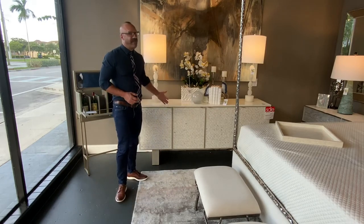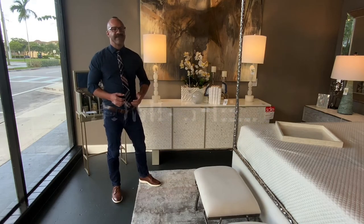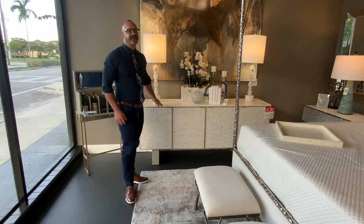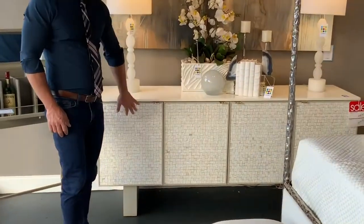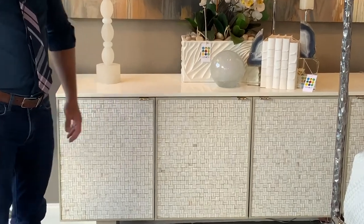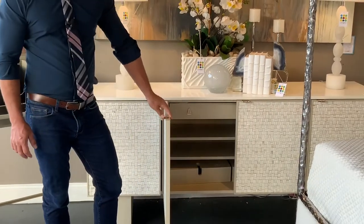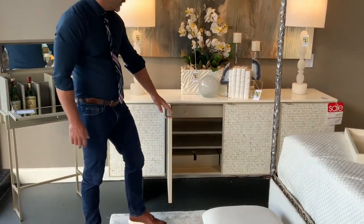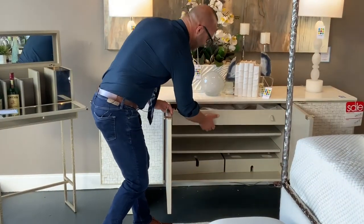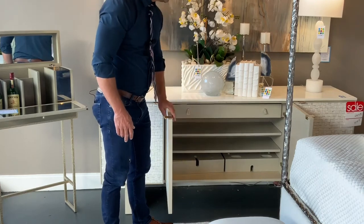This credenza here is called the Bombshell. One of the things about this line is that all of the pieces have really fun, kind of whimsical names, and you'll notice that each piece is designed very, very thoughtfully. This cabinet is covered in a basket-weave shell pattern. It's really beautiful, and inside you're going to notice a lot of their pieces are designed to be very functional — you've got a spot here to store all your serving pieces. It's just a really great cabinet.